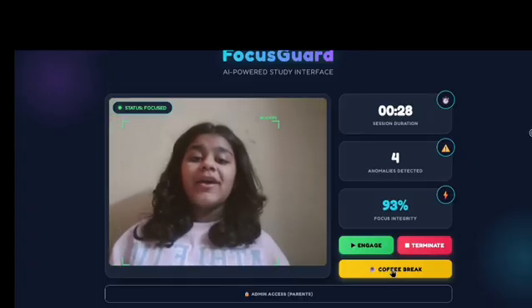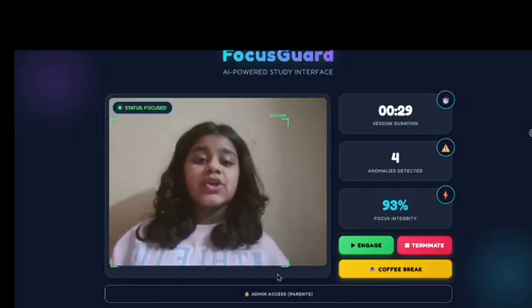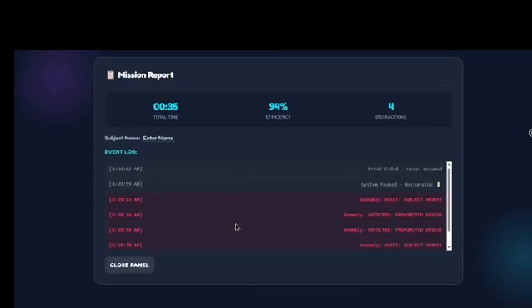We can also take a 5-minute break. Finally, the parents can type a secure PIN right here to unlock a full mission report that logs exactly when and how I got distracted.